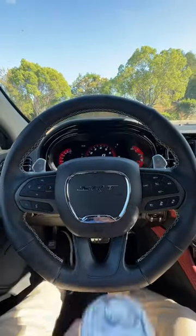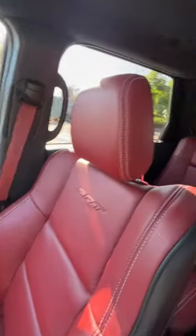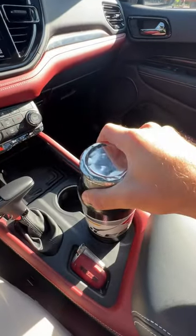Will my big bottle fit in the 23 Dodge Durango SRT Hellcat? Let's find out, starting with the front cup holders, which are most certainly too small.